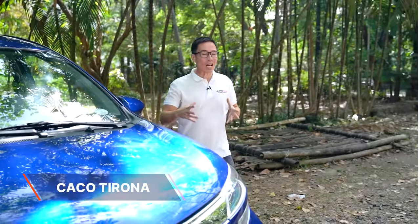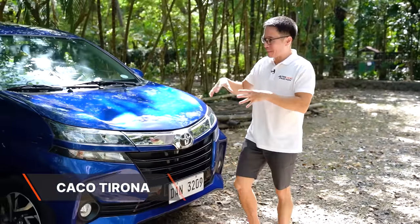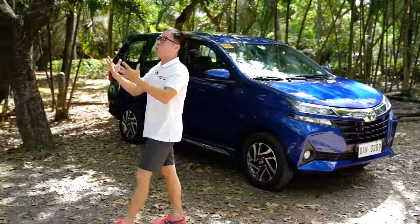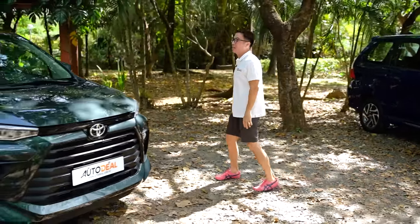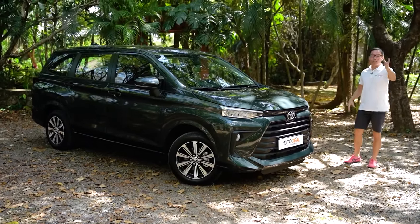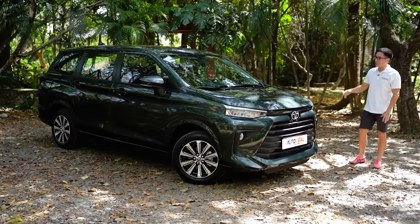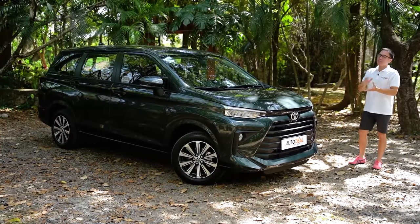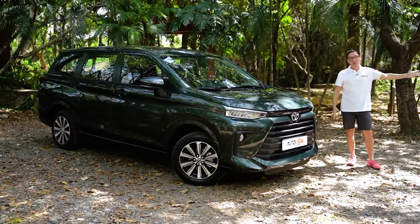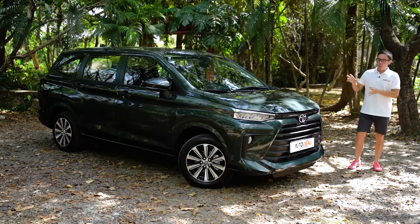After 10 long years, the second generation Avanza, which has gone through updates here and there, is finally being retired and we are being presented with the 2022 Toyota Avanza. I've got to say straight off the bat, it is a looker. On today's video, we're going to take a walk around the automobile, do a little bit of driving, take you through the exterior and the interior as well, the engine, and answer some pretty important questions that people have had ever since they first laid eyes on the second generation and the first generation Avanza.